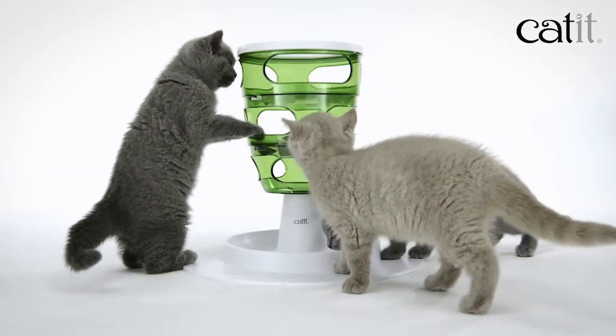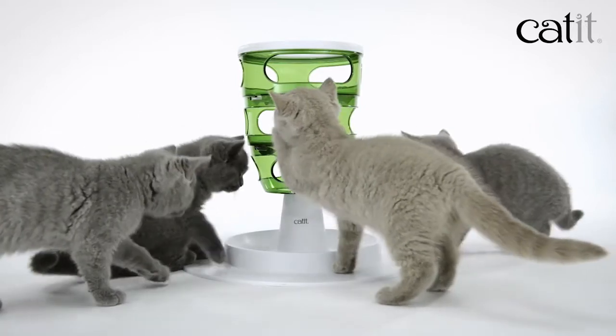Cats are natural born hunters. Hunting is their favorite game and it stimulates their minds and bodies.